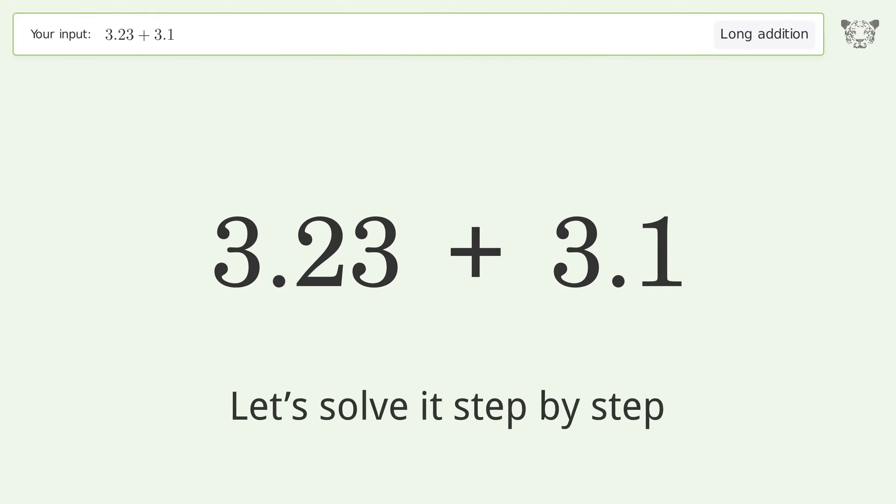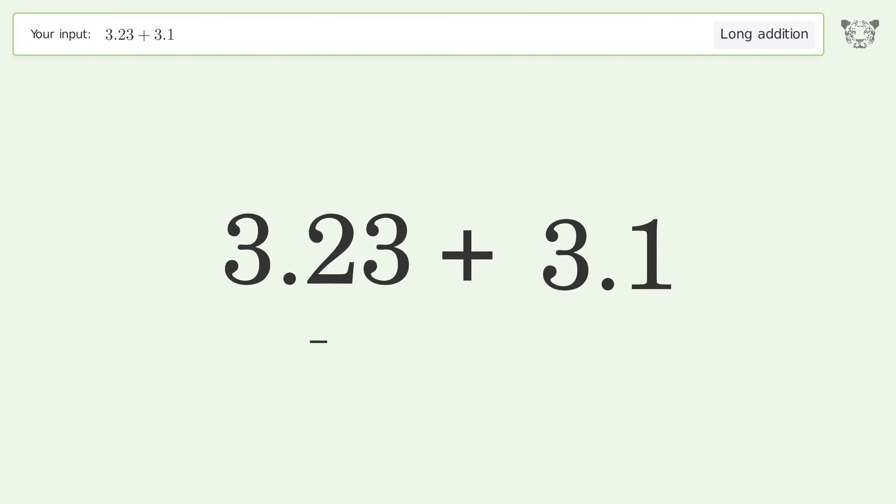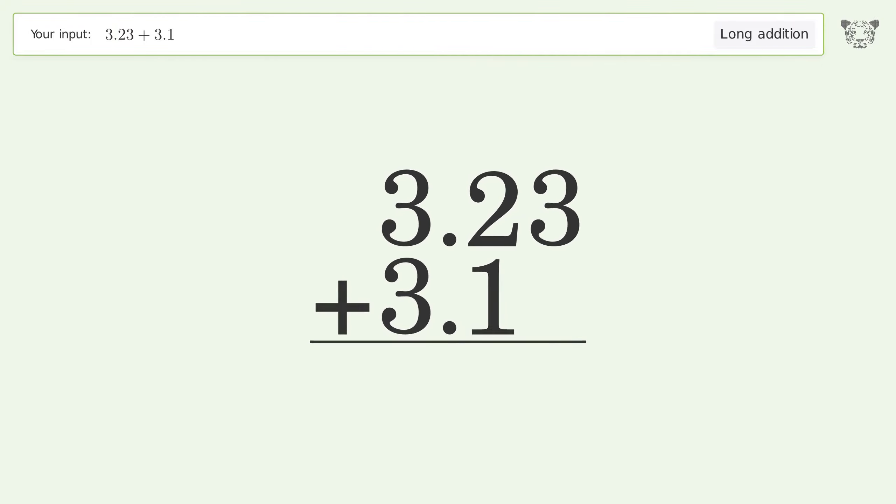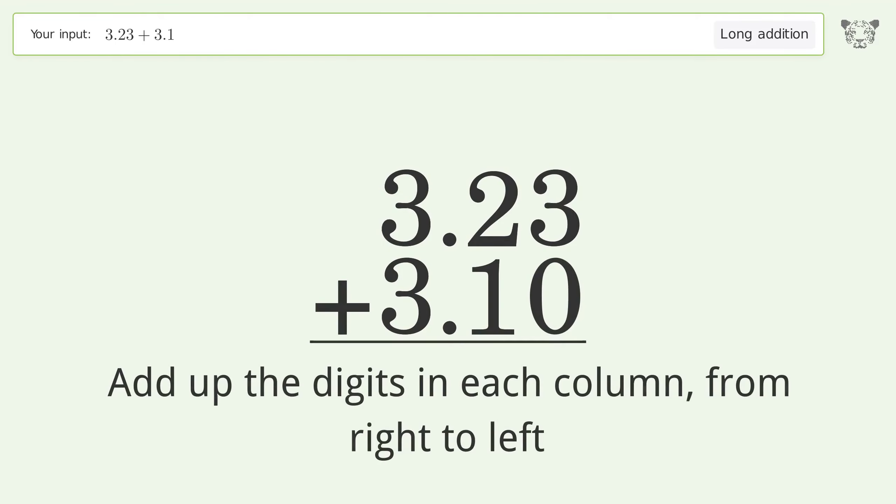Let's solve it step by step. Rewrite the numbers from top to bottom, aligned by their place values. Put zeros in the blank number places, then add up the digits in each column from right to left.